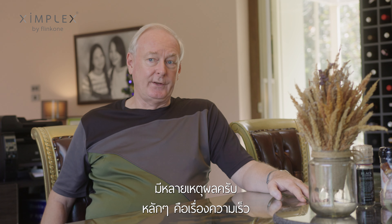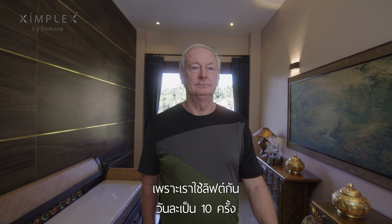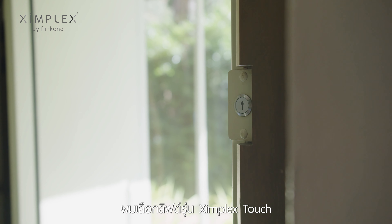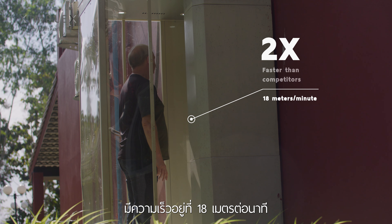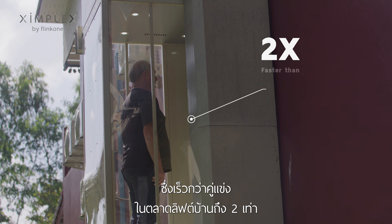There were many reasons to choose Zimplex. The main one was speed, because you probably use a lift ten times a day and you don't want to be wasting time in a lift. I chose the Zimplex Touch lift — it's 1.8 meters per second, which is double the speed of their nearest competitor in a home lift.